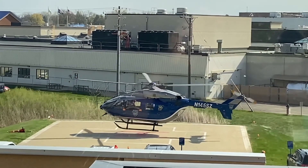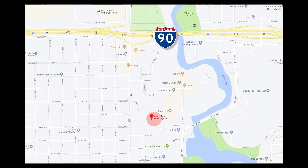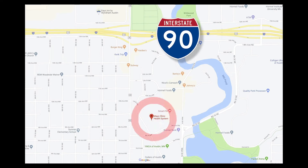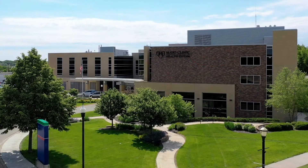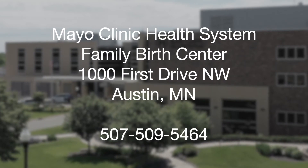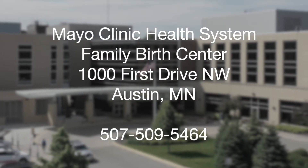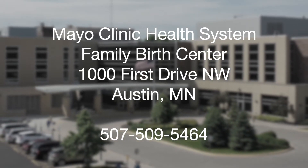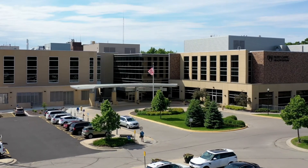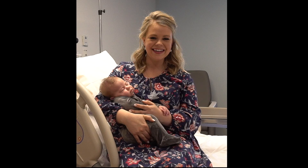The Family Birth Center at Mayo Clinic Health System Albert Lee and Austin is located at 1000 First Drive Northwest in Austin, conveniently located off Interstate 90 south of the 178A exit. To learn more about the Mayo Clinic Health System Family Birth Center in Austin, please call 507-509-5464. We look forward to the privilege of caring for you and your baby.